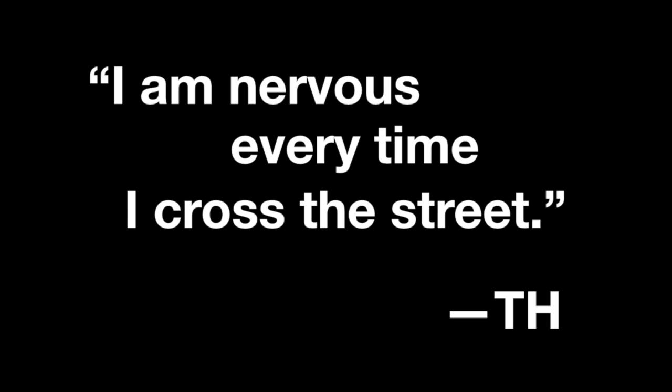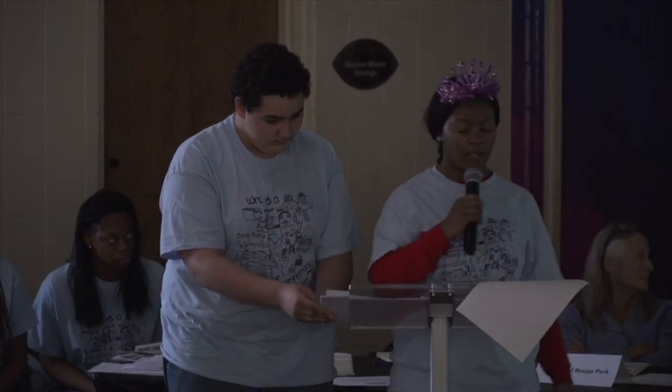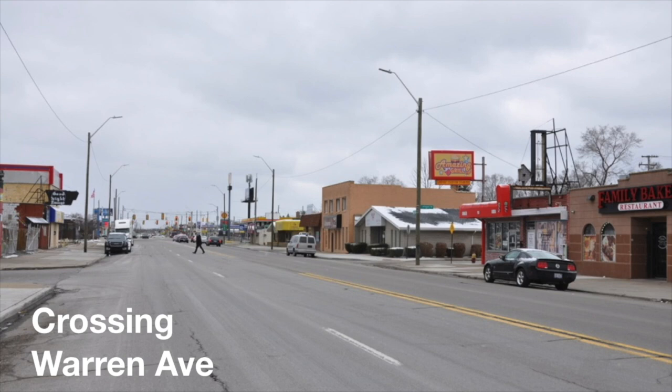I had three childhood friends die from an accident. Just like this person said, I'm very scared when it comes to crossing the street. We need to allow more time for pedestrians to cross, because there's not enough time for elderly people and young youth to cross the streets.